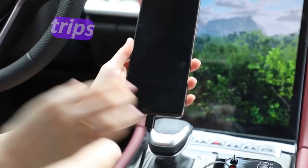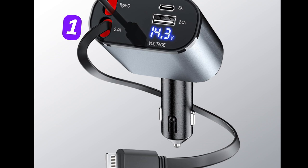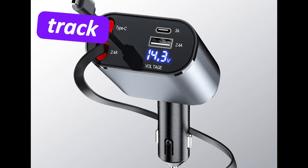Perfect for road trips, carpools or everyday commuting, this 4-in-1 charger keeps everyone's devices fully charged so you can stay connected, entertained and on track while driving.